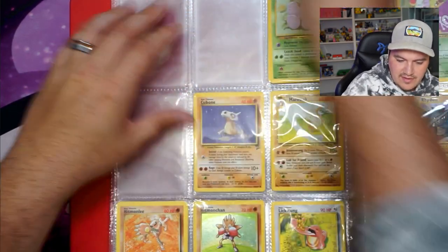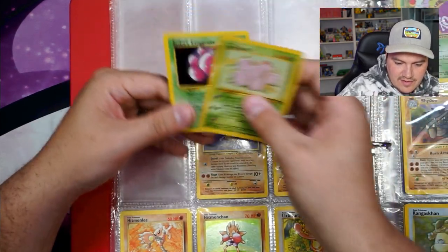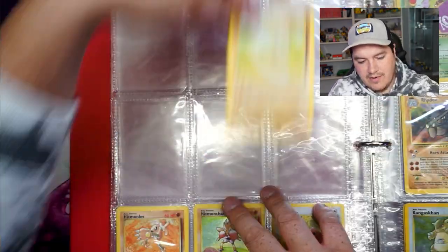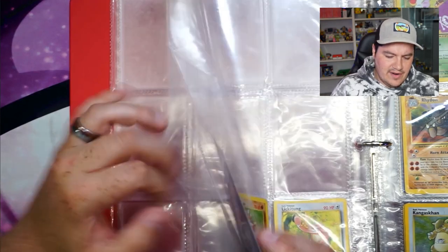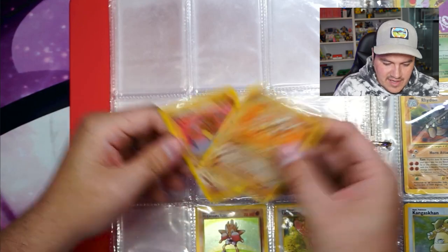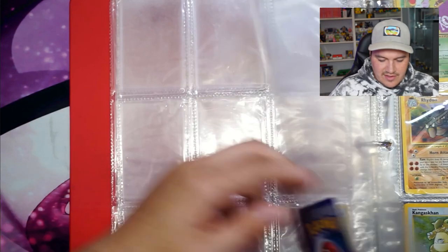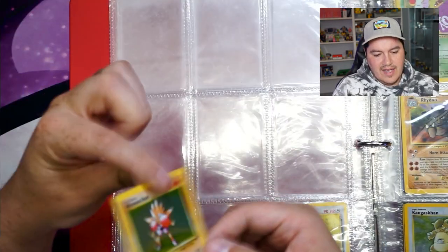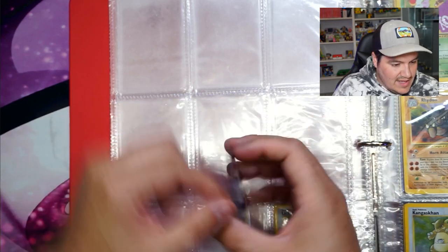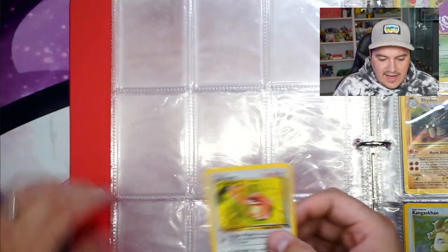We got all three non-holos. Exeggcute and Erika's Exeggcute. Cubone. Marowak — I feel like they haven't made a Marowak card in a long time. Two Hitmonlee cards — the other one is from Neo, I like that card. Some of the Neo set artwork is just so good. Got a holo Hitmonchan — beautiful. Probably light play with a little warping but that doesn't affect condition. Lickitung.